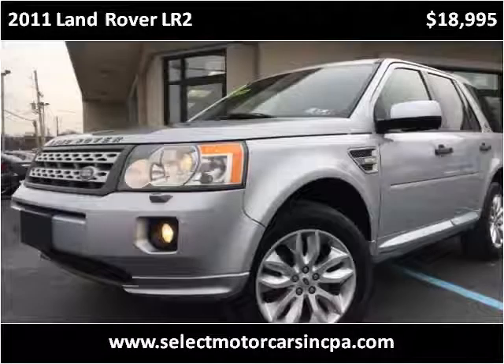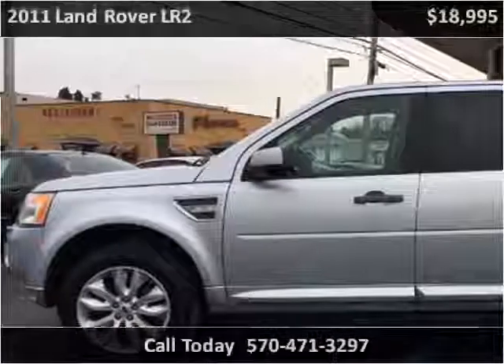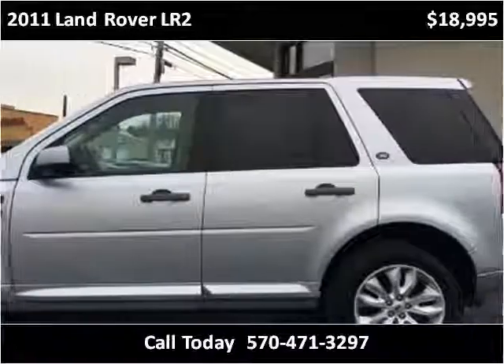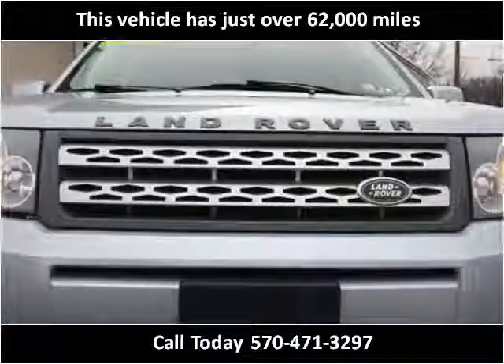This 2011 Land Rover LR2 is available from Select Motor Cars. This vehicle has just over 62,000 miles.